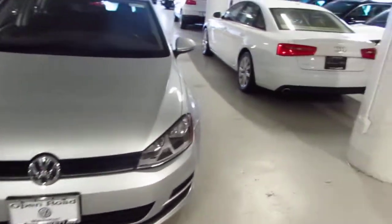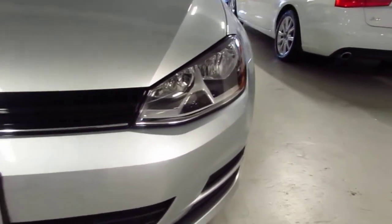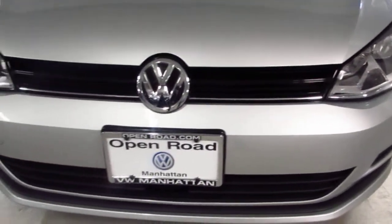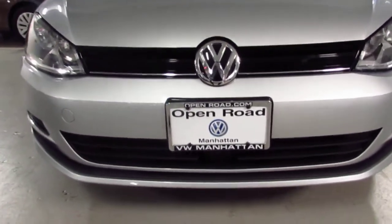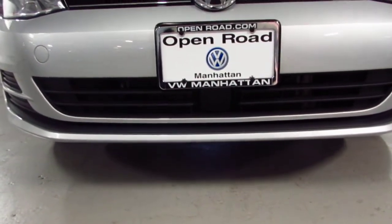Starting with the front bumper here. The car is in immaculate condition — you can see the halogen lights this car has to offer. This car is also equipped with autonomous braking as well as adaptive cruise control, which is that little center box right there in the middle.